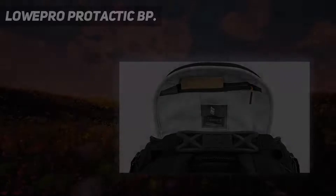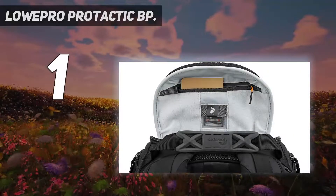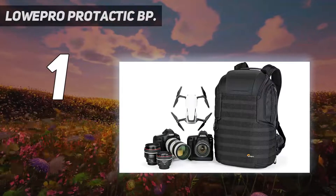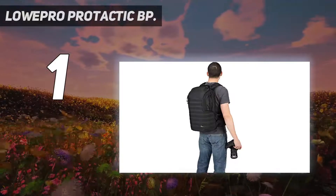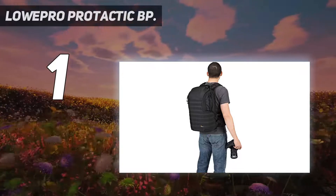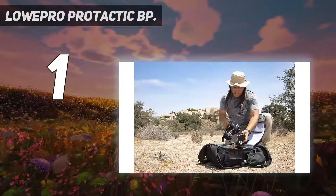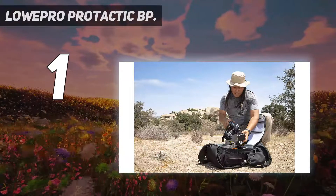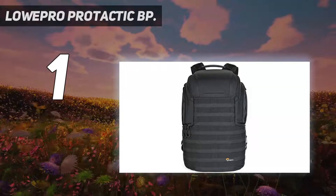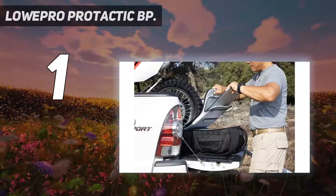And number 1: the Lowepro Protactic BP. Have you never got the right bag for the job? Although this unusual and rather pricey modular system will likely have niche appeal, it's actually great value for money because it can be easily modified for all kinds of scenarios. The Velcro dividers inside can be moved to accommodate specific gear, including a drone, or dumped in favor of open space.